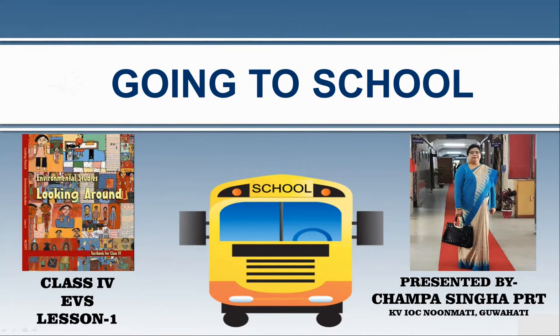Good morning children. Are you ready to go to school? Look, I am ready to go to school. Come on children, let us go to school. Let us also meet some children and see how they go to school.